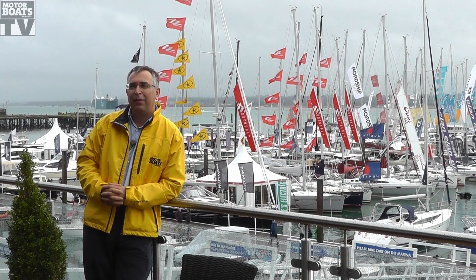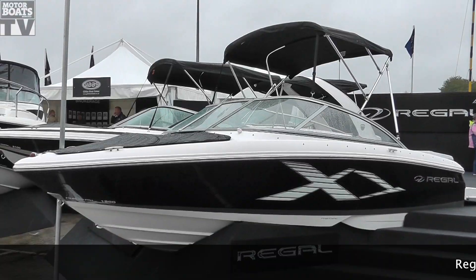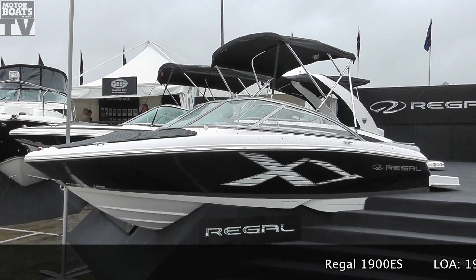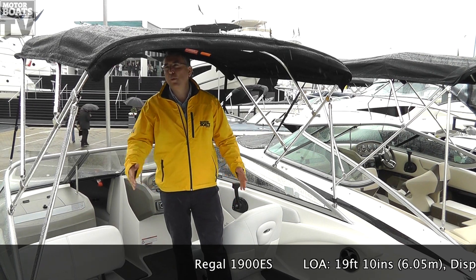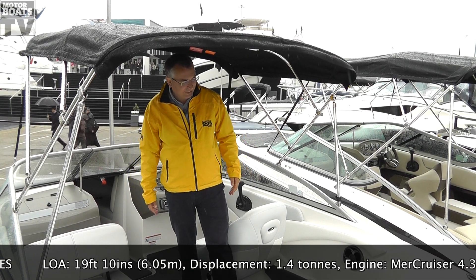We're here for Motorboats Monthly at the Southampton Boat Show, looking at some of the latest models here at the show today. This is Regal's latest — it's a 1900 ES. It's a 19-foot boat, but it's a bit wider than you normally get on a boat of this size, and because of that, there's quite a lot of space in it.